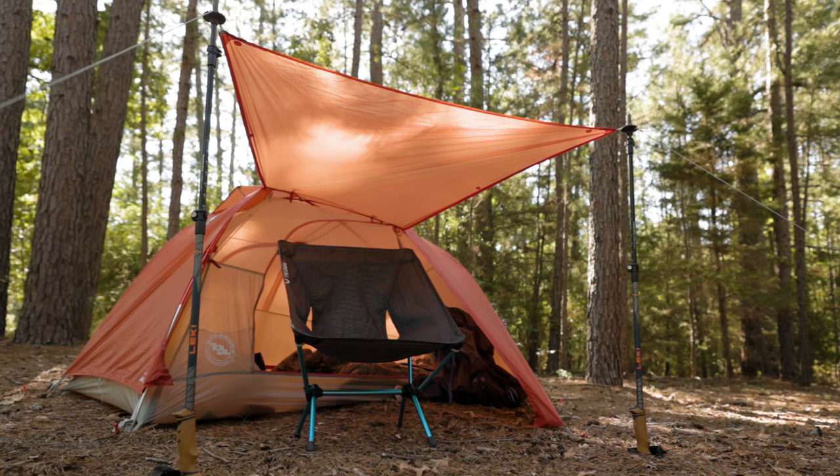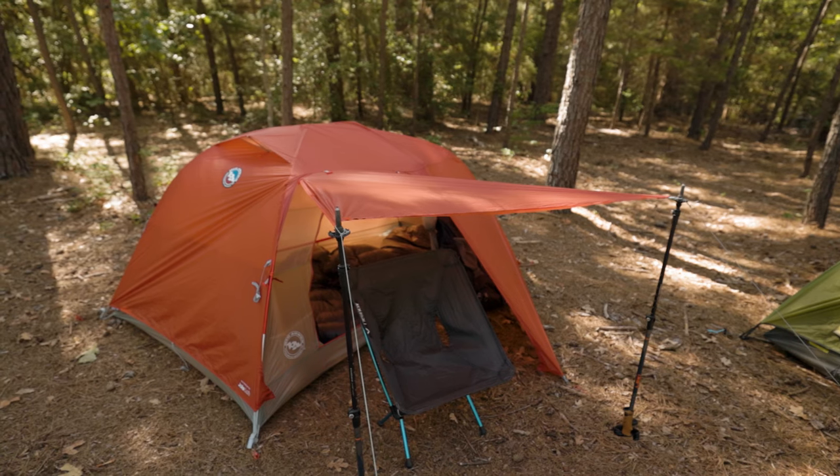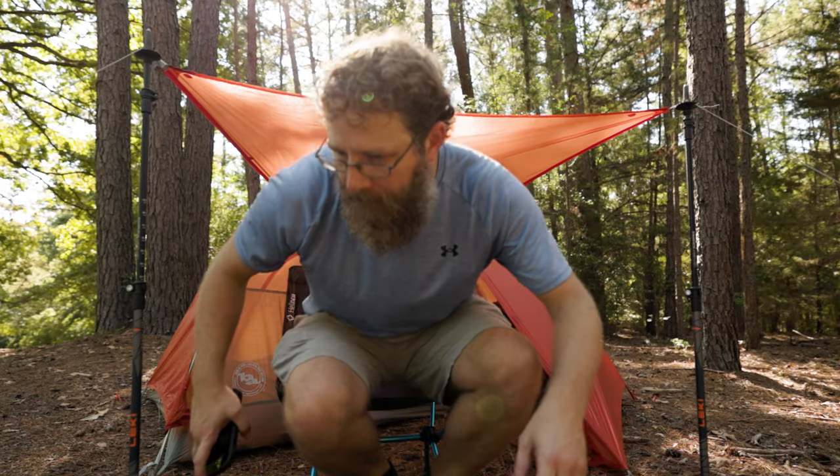Not only that, but anytime you see pictures of the Copper Spur, it's got trekking poles holding out the vestibule door, and it makes it look really cool in the pictures, like it's a nice porch or an awning that you could cook under or something like that. But in reality, it's so tiny it feels more like a marketing gimmick than anything actually useful.